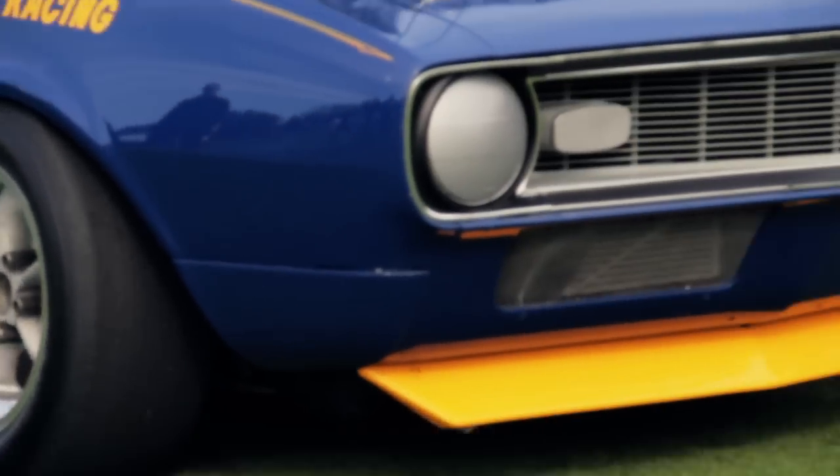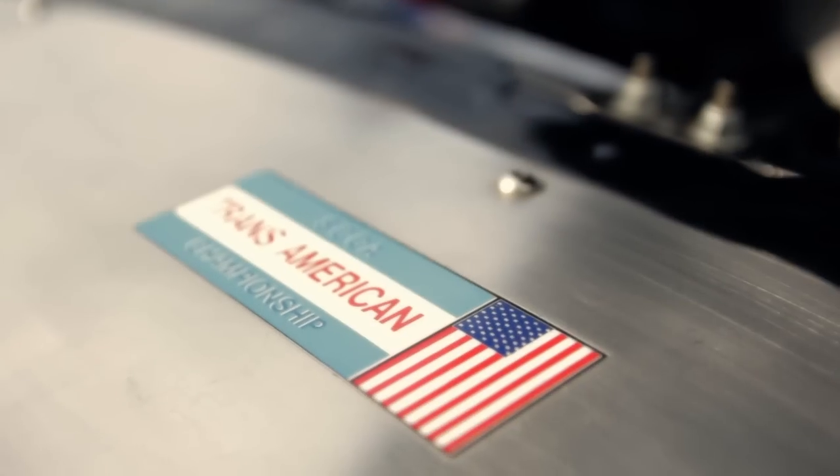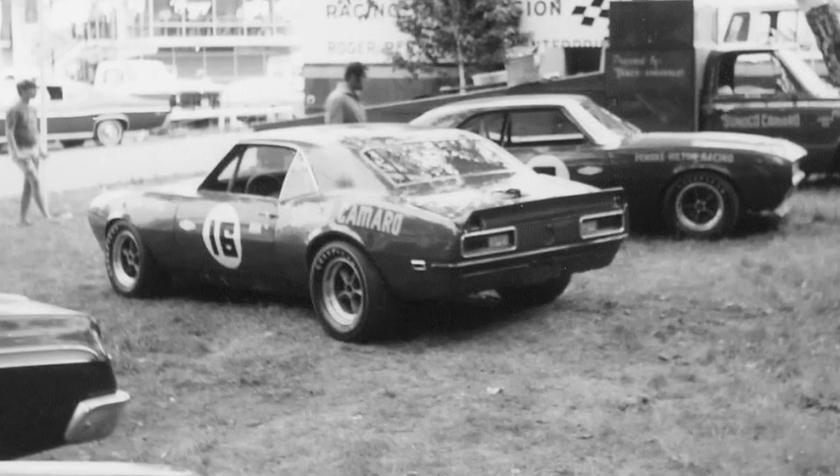If you look at the safety aspect of this car, it leaves a lot to be desired by today's standards, but this is what they ran in the day. These guys were real guys, there's no doubt about it.